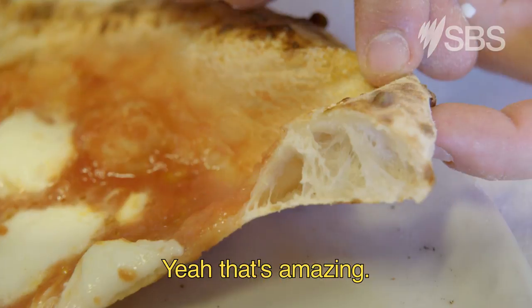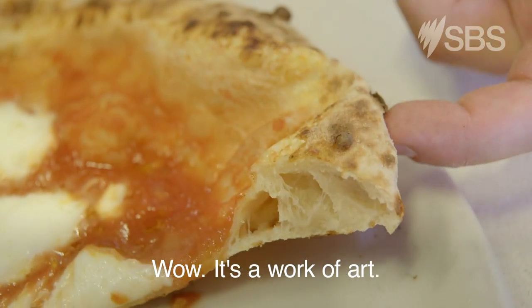You're really happy with that. Yeah, that's amazing. Wow. It's a work of art.